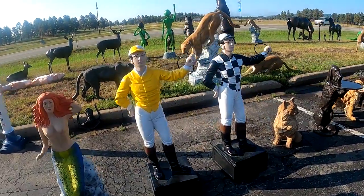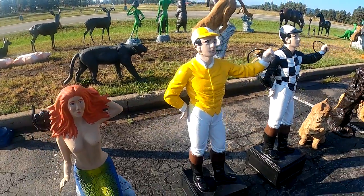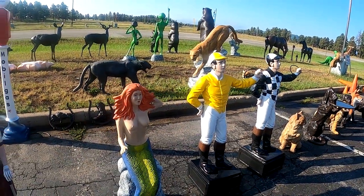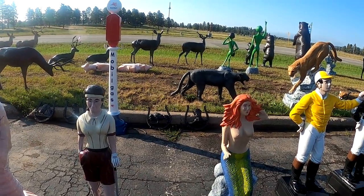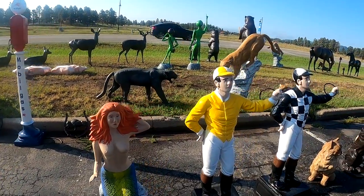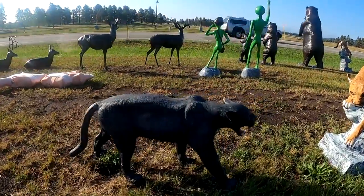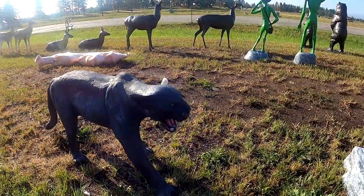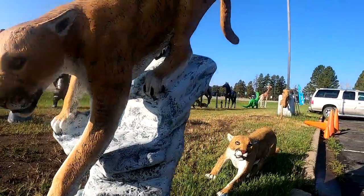These guys are the old traditional horse — those are cool — and a risqué mermaid with no top on. There's a lady golfer too. I particularly like the cats. Look at those things, those are pretty cool, they look mean.